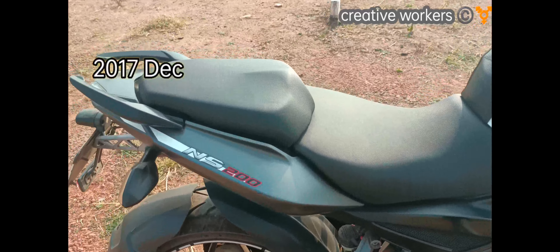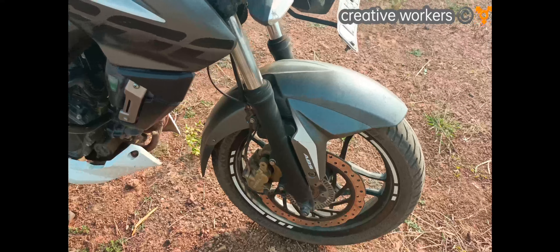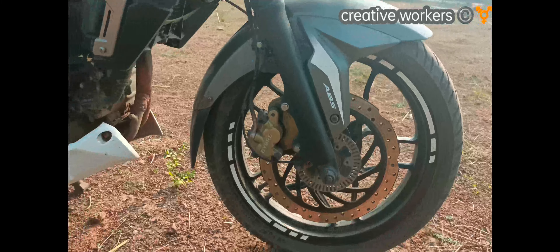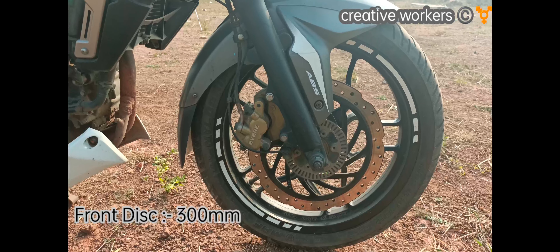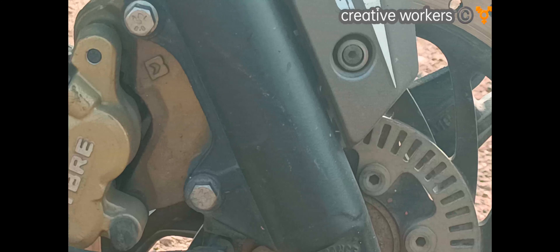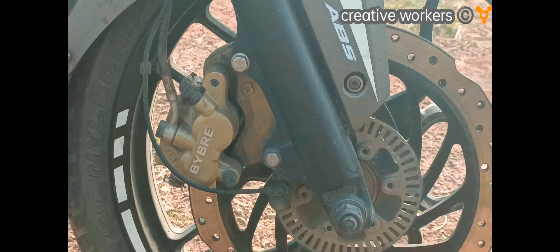Coming to the front section, it has an anti-braking system. The front disc is 300mm. The suspension is a normal telescopic-type suspension, similar to KTM or Dominar.